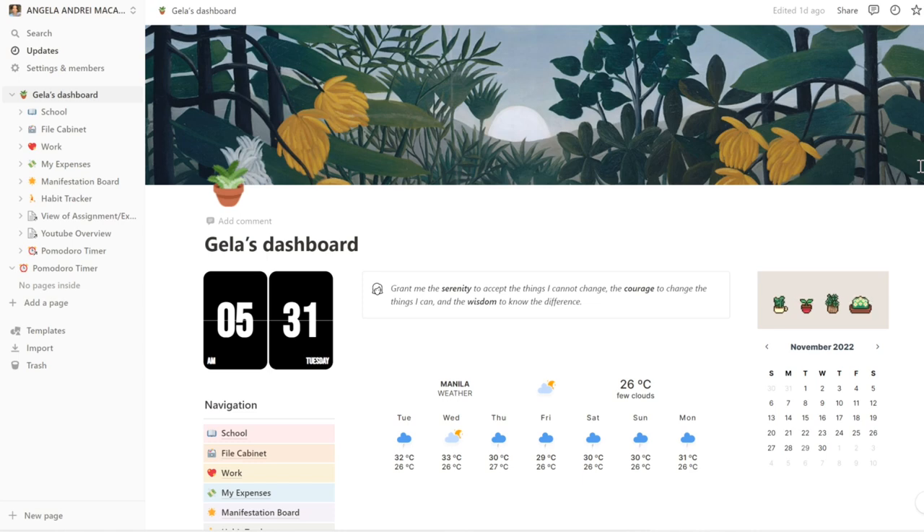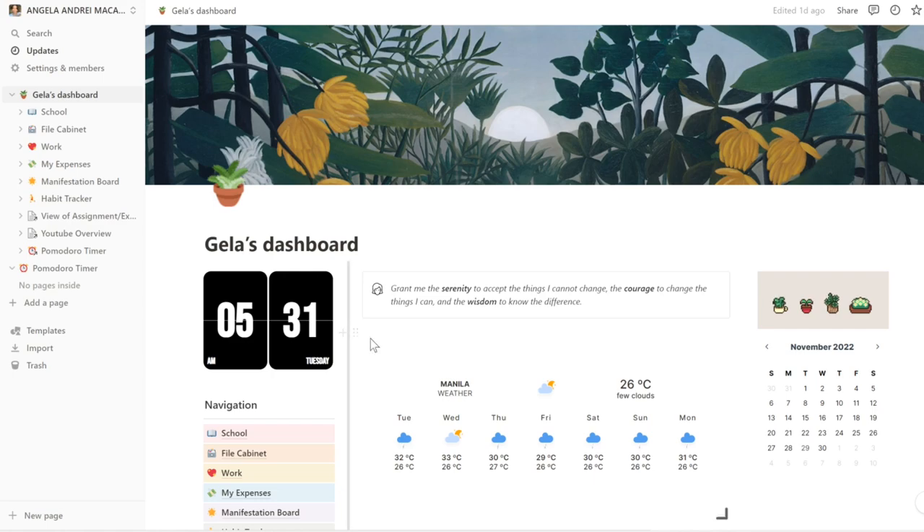My dashboard is pretty much the same as you've seen it in the previous videos. I love how my Notion looks like — it just screams me and that's something that I love about Notion. You can always customize it to what you need and to how you want the aesthetic to look like. Here, I just have the time. I also have the weather here since I'm filming a lot and I need to see the weather for the whole week so that I can schedule if I need to film inside or outside.